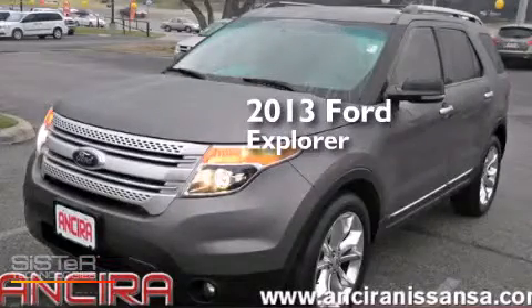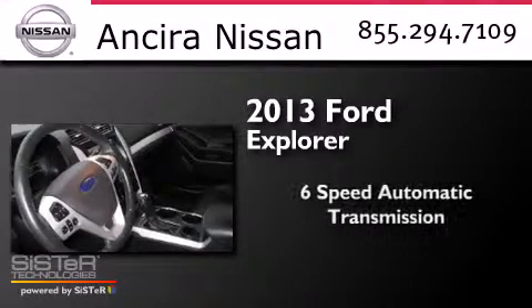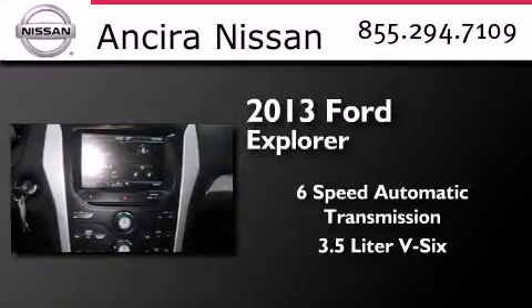This is a 2013 Ford Explorer. This SUV has a 6-speed automatic transmission and a 3.5-liter V6.